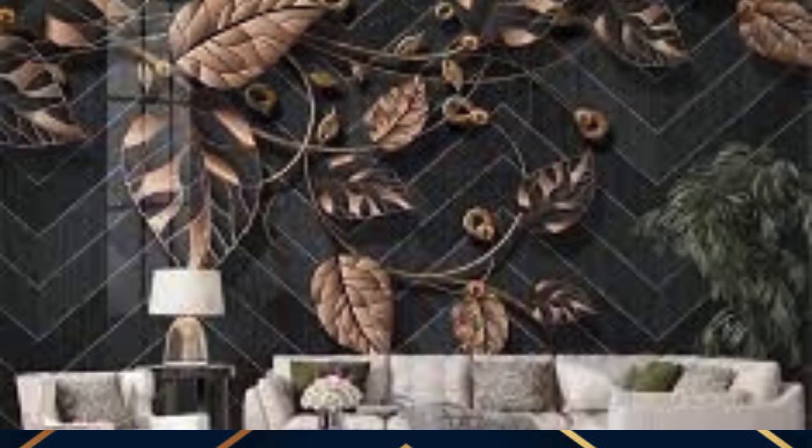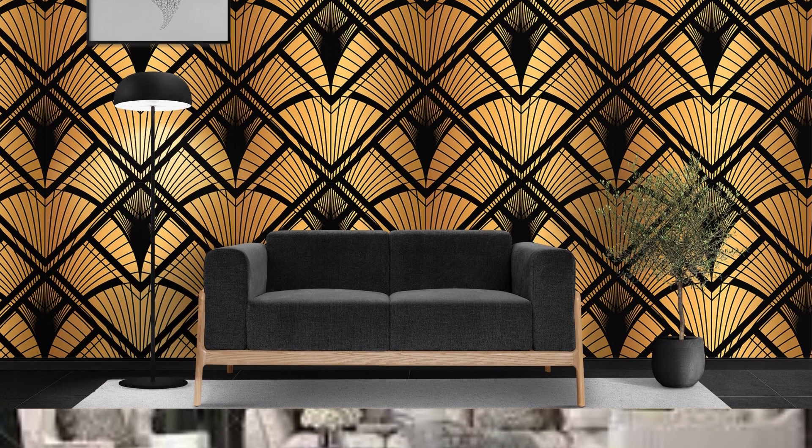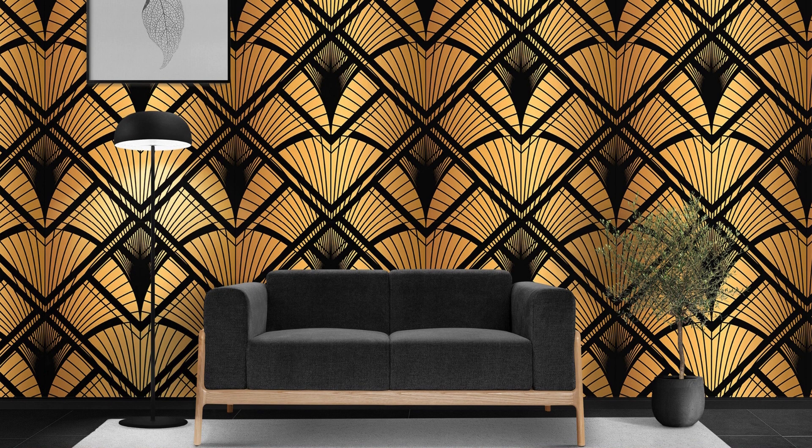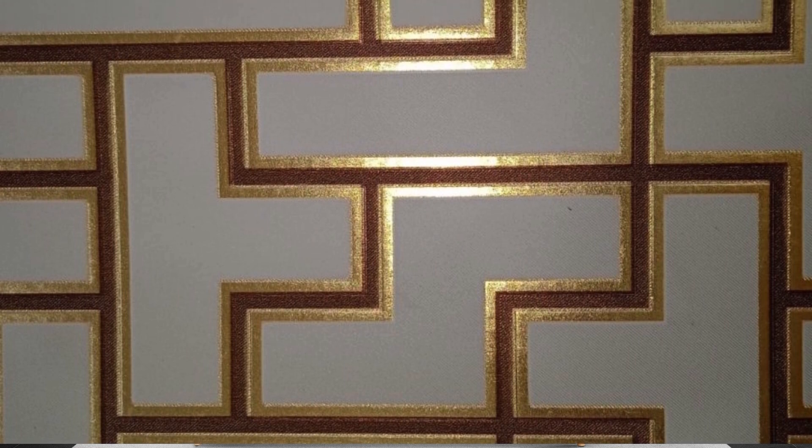Step into a world of sophistication and opulence as you adorn your interiors with the luminous beauty of metallic wallpaper. Embrace the transformative power of these radiant finishes, turning your living spaces into a captivating reflection of your style and taste, where every glance reveals a new facet of elegance and charm.